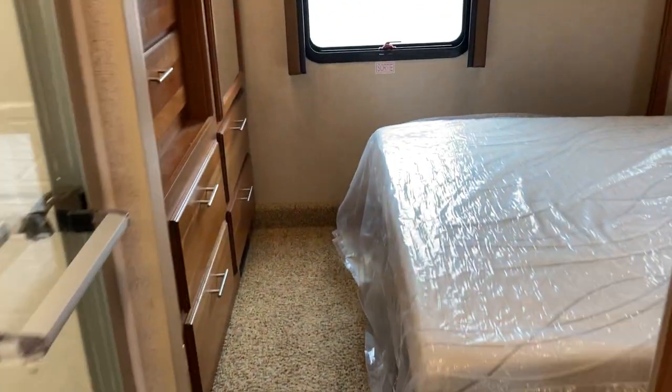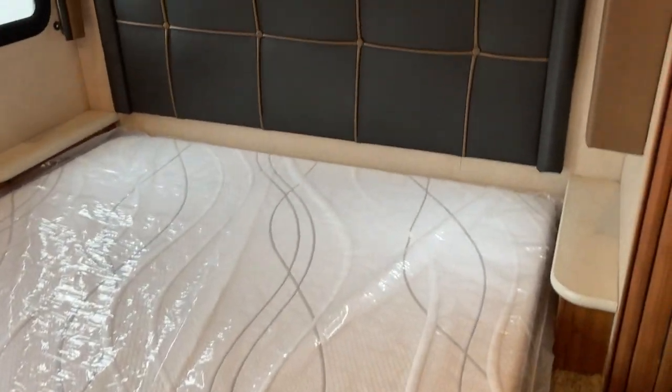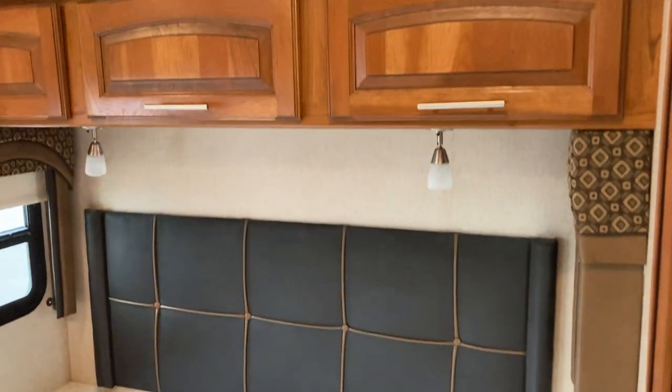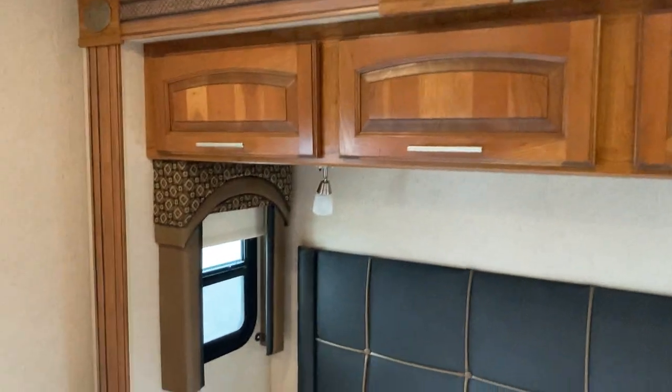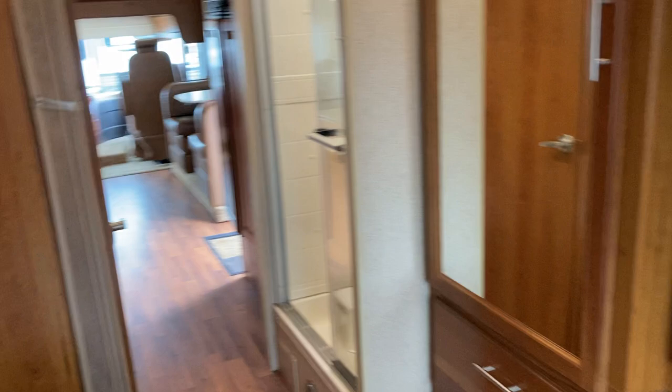We'll pass through the bathroom — we'll do that on the way out. But I'd love to show you the bedroom. Previous owners left a brand new mattress in it, which is great. Slide-out for the bed, storage above, reading lights above as well. And really just a nice, comfortable layout.